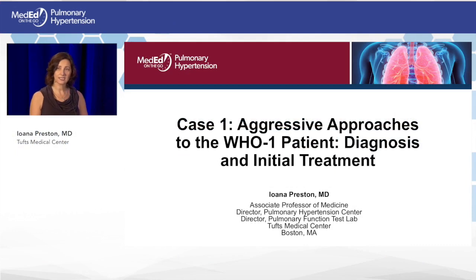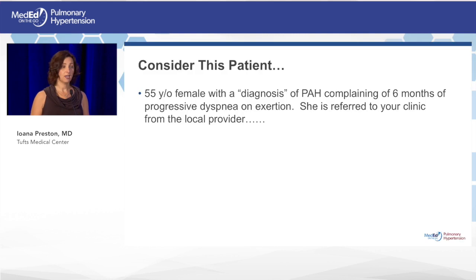My first task is to walk you through the initial diagnosis and treatment of a patient who presented to my clinic: a 55-year-old female with a diagnosis of pulmonary hypertension, complaining of six months of progressive dyspnea on exertion. She was referred to our clinic from a local provider.